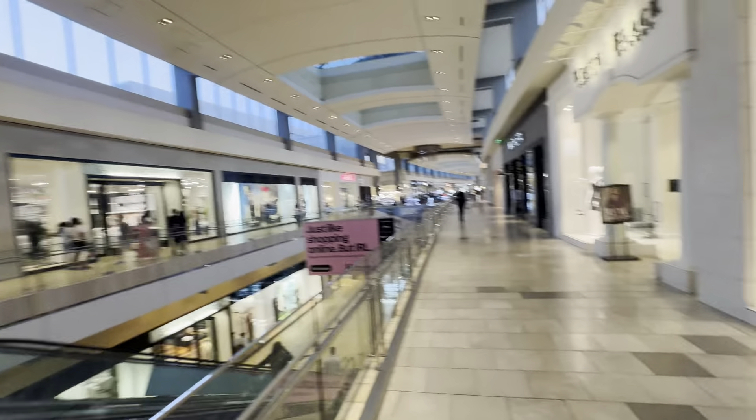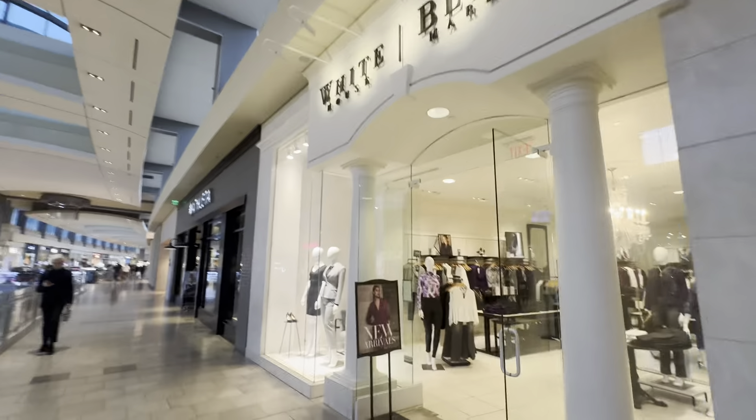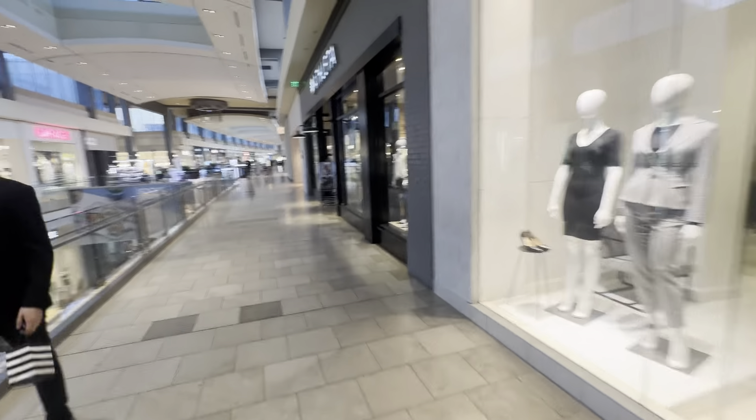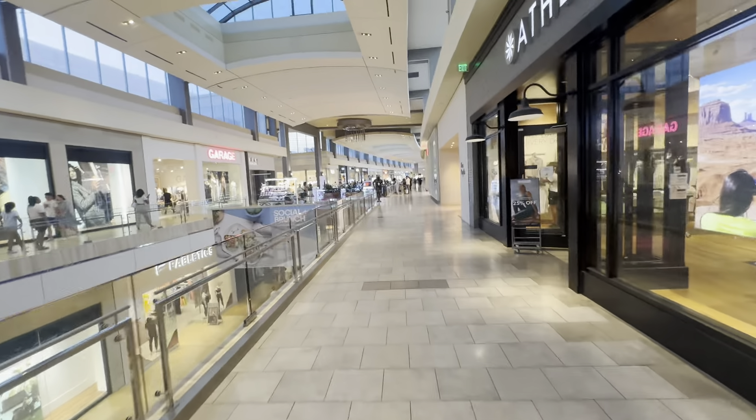Armani Exchange. Banana Republic — I used to like this store a lot for my mom. I used to buy her gift cards for here. That was such a beautiful store. They've got White House Black Market or something like that.